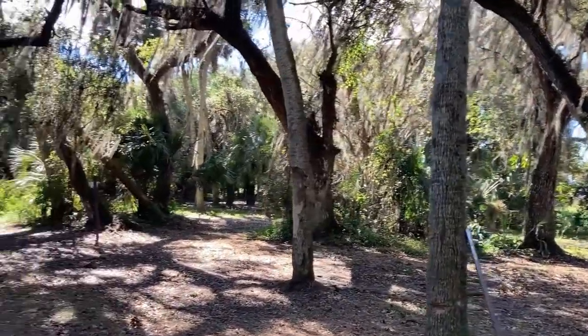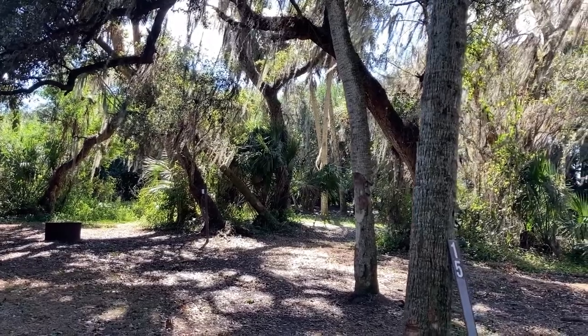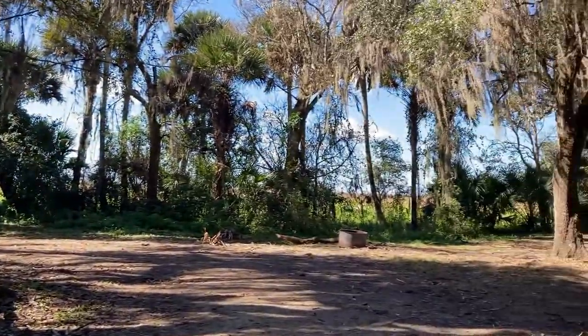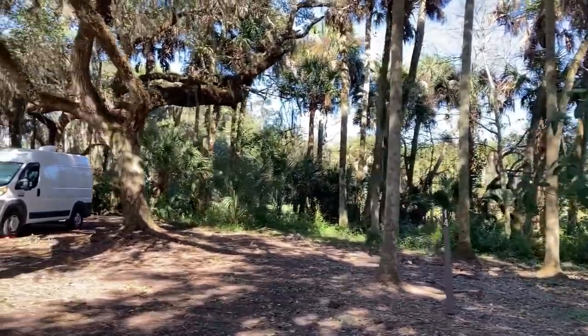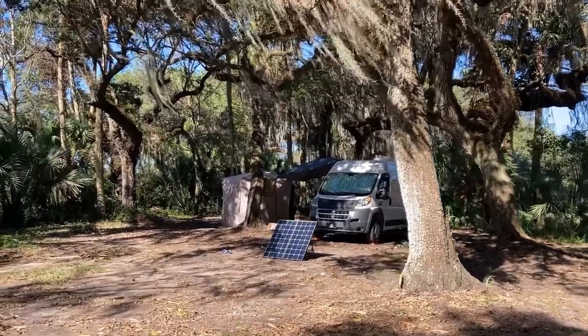This is site 15, and right behind it is site 16. I think they're pretty close to each other. Just like here where I'm at — site 14, which I think I'm going to have neighbors at, is right up alongside of site 13, which I'm occupying.